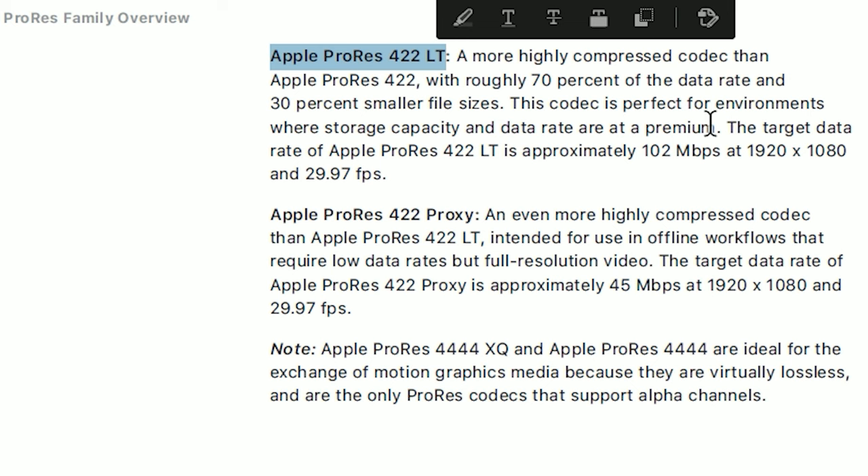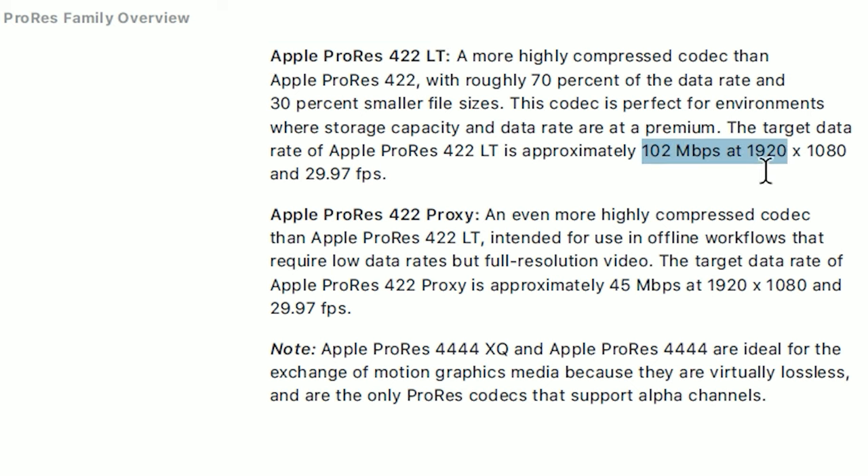If you're recording in that format for a long period of time, you're going to need a lot of storage — as well as a capable post-production workflow. Personally, I don't even have a camera that can output to an external recorder for that format. So in my case, using my G7, I can take advantage of Apple ProRes 422, which still requires 102 megabits per second at 1920 by 1080 at 30 frames per second — which actually isn't much.